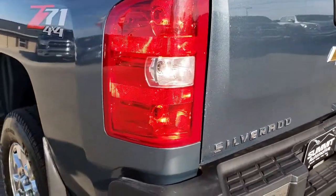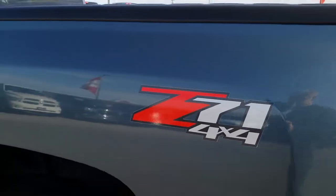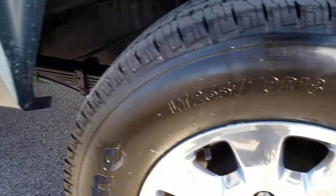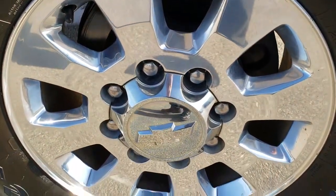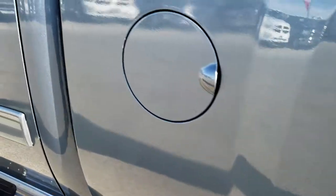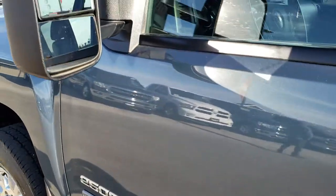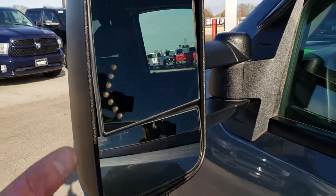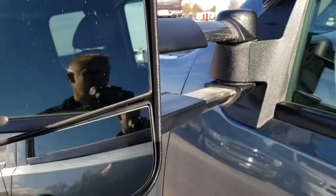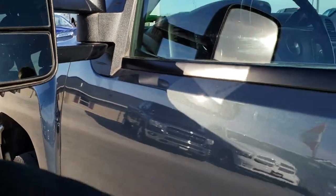As we come around to the driver side of the truck, it's just as clean as the passenger side. It has the Z71 off-road suspension package. No dents or dings, and the back rim is in excellent condition with no scuffs or scrapes — very clean down this side. It comes with telescopic tow mirrors with built-in directional signals. These mirrors pull out and fold in as well.